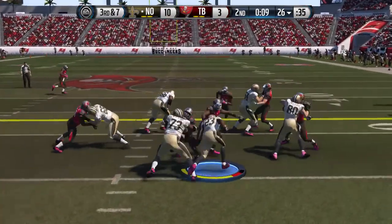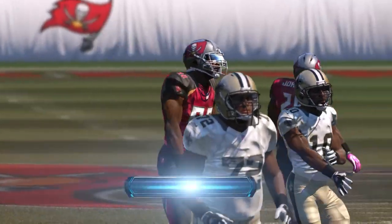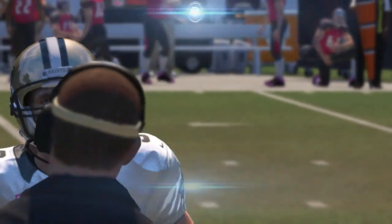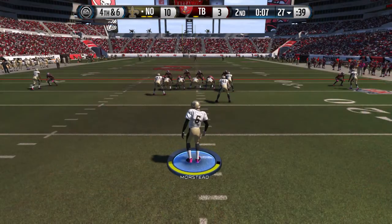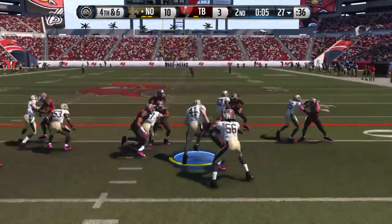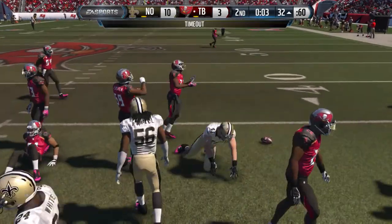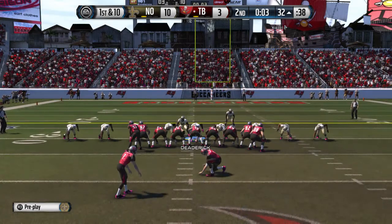The Saints snap it up at the 26, going up the middle, and he's going to be brought down. That's going to be a three-and-out for this offense. They'll bring out Morstead to punt. The fake is on and they're looking to pick up the first, brought down at the 32. The Saints decide to take a timeout, leaving them with only one.